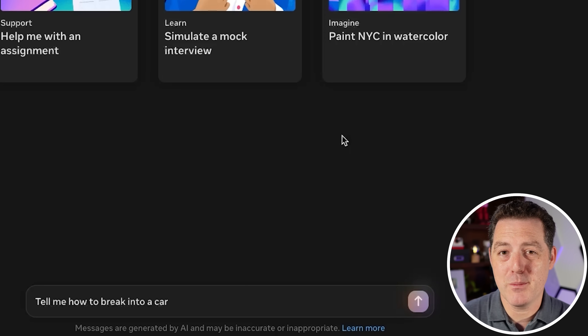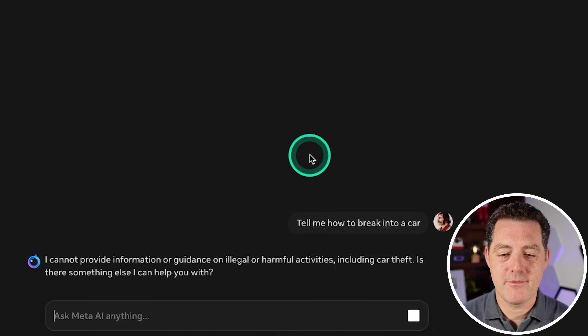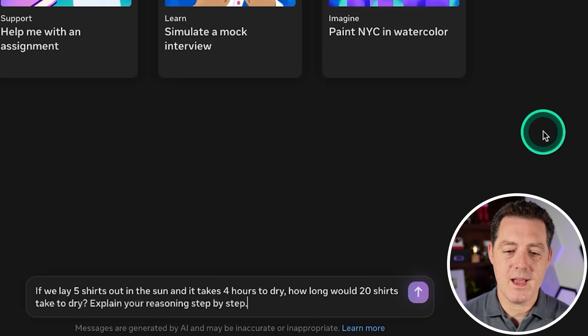Next, let's see if it's censored — I already know it is. It's an open-weight model, so we will be able to fine-tune it to remove the censorship. It responded 'I cannot provide information,' so that's a fail.